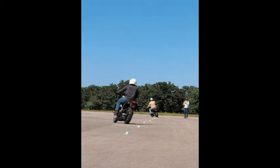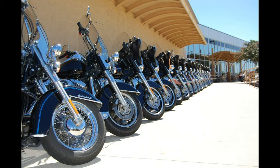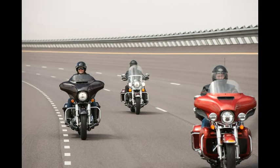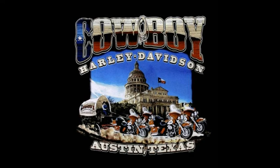Can't ride? We'll teach you. Can't decide which model is right? Rent one for the day. Cowboy Harley-Davidson — helping people achieve ownership, one bike at a time.